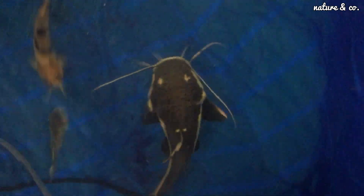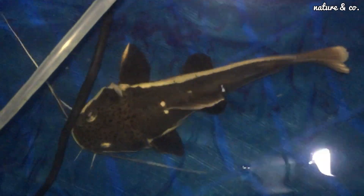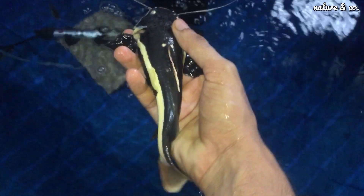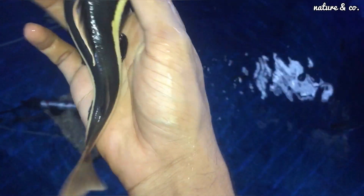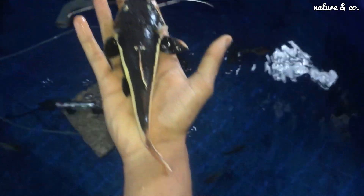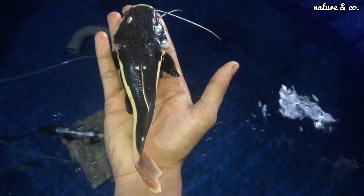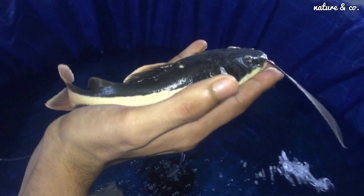This catfish has been around a long time. We're able to get the catfish this year. We can't get the size in clutter, and it doesn't depend solely on the size of the catfish.